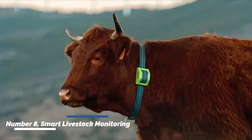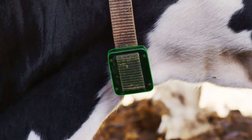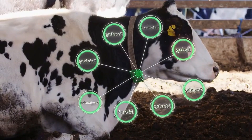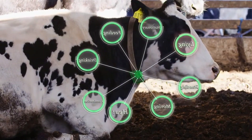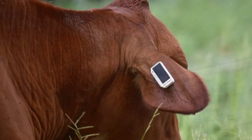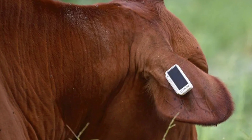Number eight: smart livestock monitoring. Smart livestock monitoring systems utilize IoT (Internet of Things) devices and sensors to track the health and behavior of livestock. These systems can detect early signs of illness, monitor feeding patterns, and ensure optimal living conditions for animals, leading to improved animal welfare and productivity.